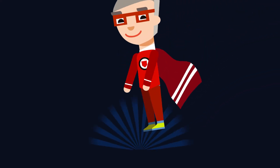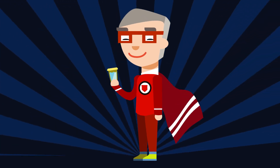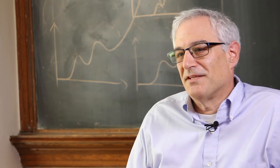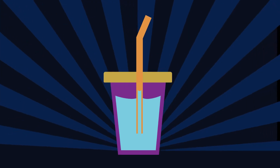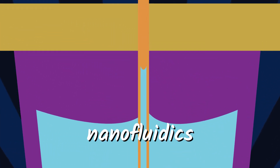Joel studies the way fluids, like water, move — specifically how fluids move through things that are really, really tiny. Nanoscience is really all about the study of materials and devices and systems that are extraordinarily small. The field Joel works in is called nanofluidics, which is how fluids move through really tiny things.